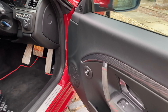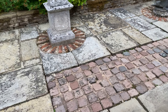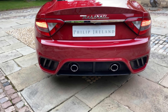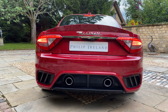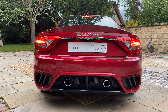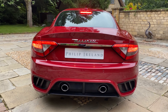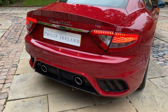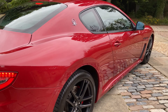So what we're going to do now is start the vehicle, pop it into Sport. The vehicle is warm as we've just photographed it, and I'm going to give it a couple of revs in Sport. Please contact us for more information.